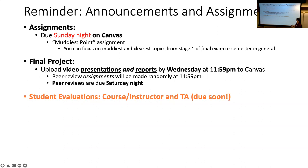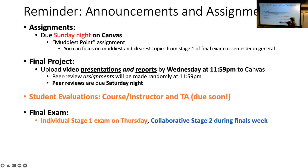Student evaluations are available but disappear Friday night, so if you want to evaluate the course and haven't done so, do it before Friday night. The final exam individual stage one is this Thursday, and the collaborative version is during finals week.